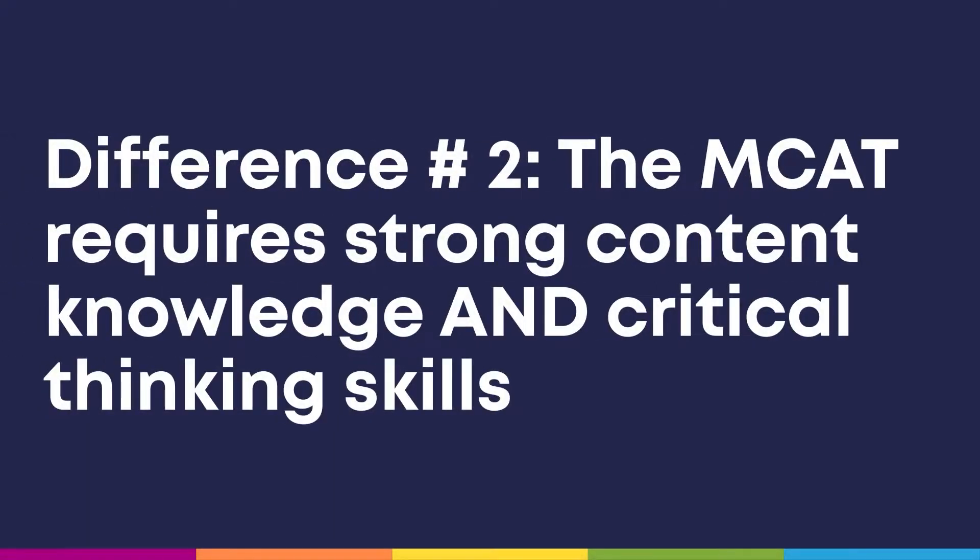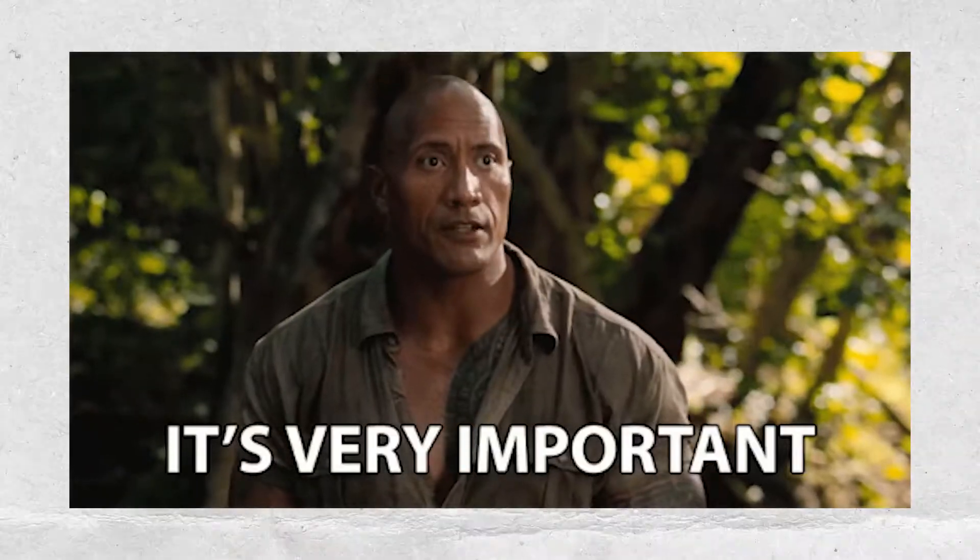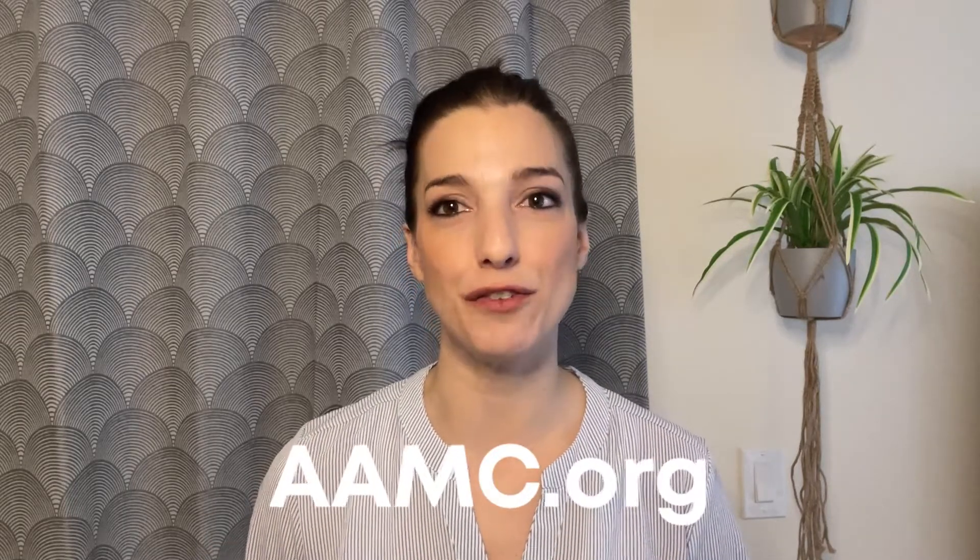The second important difference between pre-med courses and the MCAT is that the MCAT requires strong content knowledge and critical thinking skills. Oftentimes, college students focus on just memorizing the content because that's what you're taught to do in college — if you know the content well enough, you're virtually guaranteed to pass the exams. Students prioritize memorization over practice, when really those critical thinking skills are just as important. So every study schedule should contain equal measures of content learning, which you can do efficiently with Brainscape certified MCAT flashcards, and skills practice, which you can do by working through MCAT-style practice questions and AAMC full-length exams.